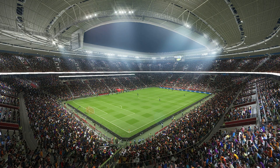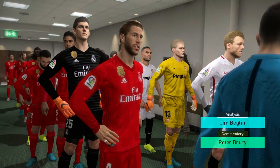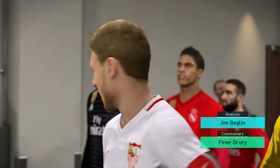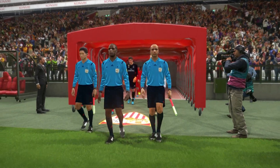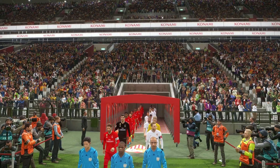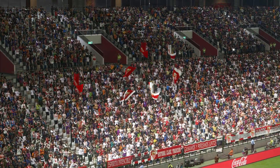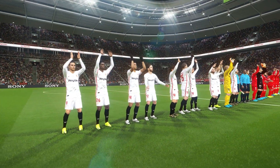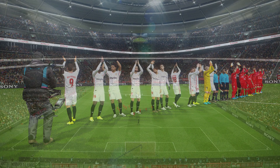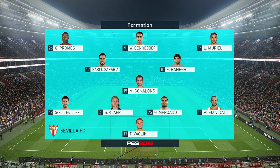A warm welcome to you wherever you are in the world. Our live game is Sevilla against Real Madrid. I'm Peter Drury and it's a pleasure to be alongside Jim Beglin. Well thanks for that Peter, I'm more than ready to get going. Sevilla are in a 4-3-3 formation — it's a system that promotes width; the wide men can stretch the defence and just create that running room for others.